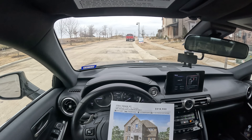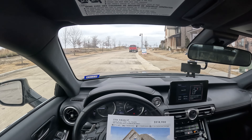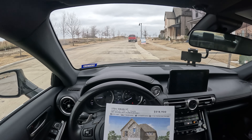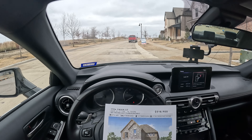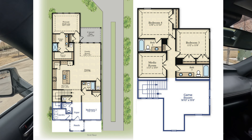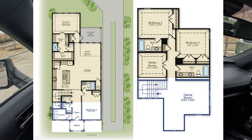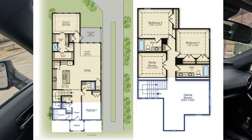Howdy folks, welcome back to another video. Today we're still checking out Risland Homes. If you go back to my Van Alstyne playlist, you'll see a 65-foot lot tour and another model home. Now I'm going to be touring an inventory home on a 45-foot lot. This one is the 3206C floor plan, currently listed at $518,000 — four bed, four and a half bath, 2,676 square feet with a stone elevation.